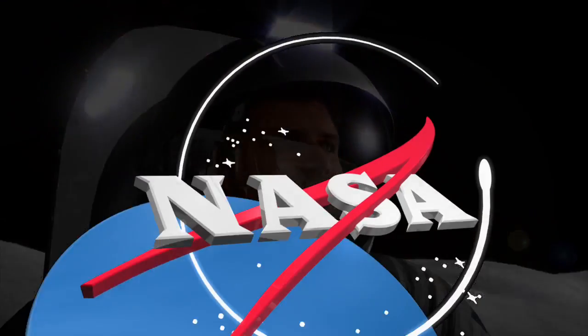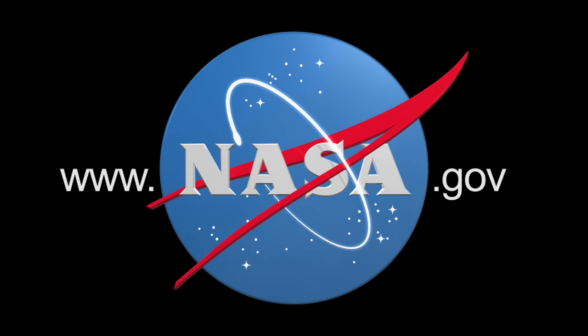To learn more about NASA news and research, visit www.nasa.gov.